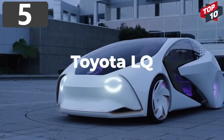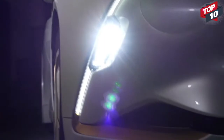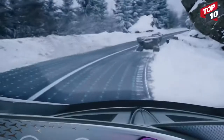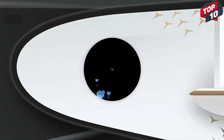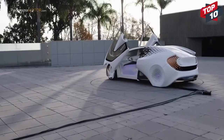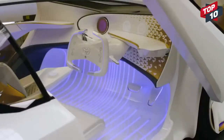Number 5: Toyota LQ. The principle behind the design of the Toyota LQ is that drivers and their vehicles don't have a close enough bond with one another, so by the inclusion of a state-of-the-art advanced AI called Yui, this car will become one of your best friends. It's fully electric and has an SAE Level 4 automated driving system, which means no human involvement is required, and so cabin comfort is the main focus.